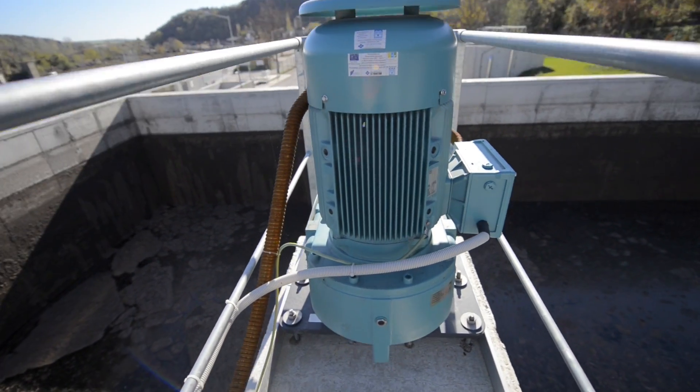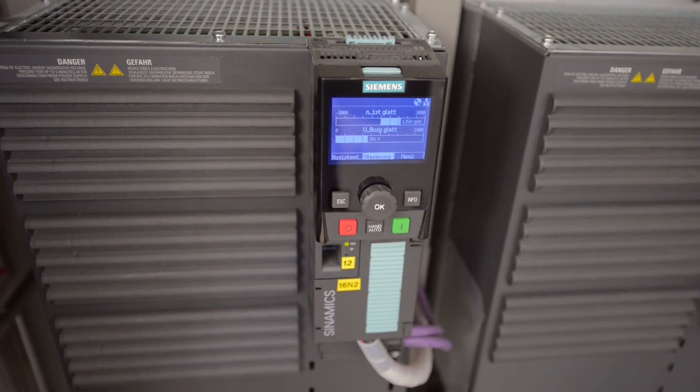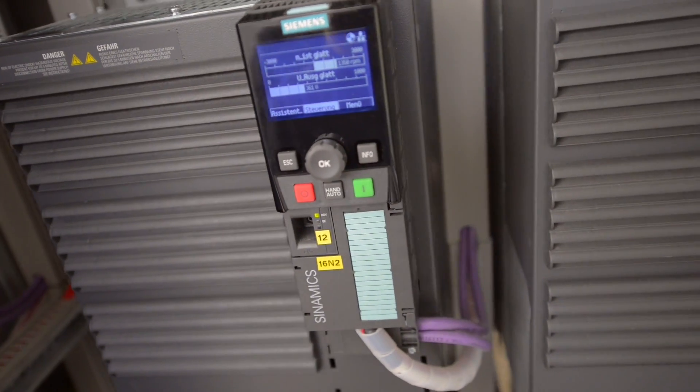Energy efficiency is an important trend in all industries, especially for the consumers. By employing innovative technology, we were able to comply with this new trend in the specific plant.